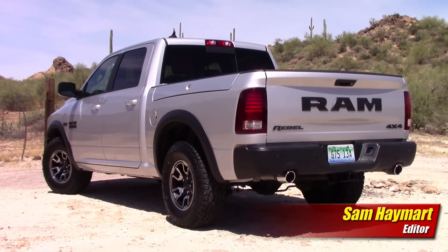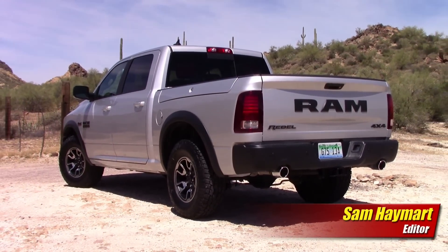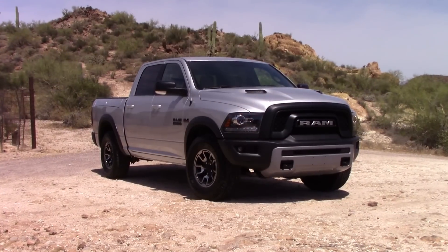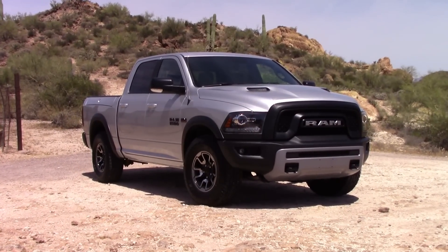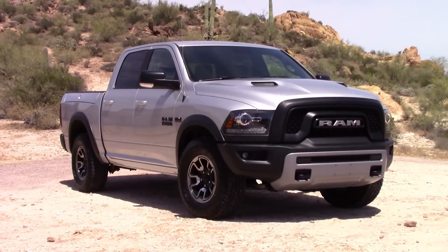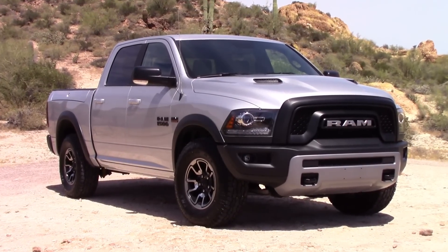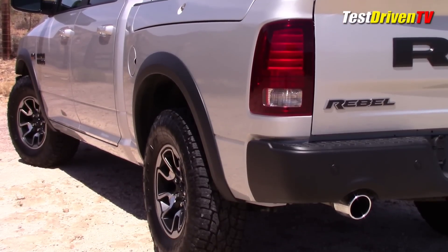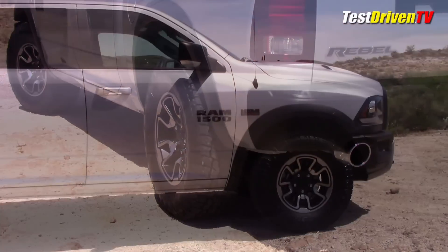The Rebel continues the Ram brand's movement into the off-road side of the truck market, offering a combination of rugged visuals and big-boned hardware underneath to back them up. It's a truck they aim to impress at the curb and satisfy out on the trail. For now, the Rebel comes only in a crew cab with a 5.5-foot bed, stepping up an inch in ride height with special 17-inch wheels and 33-inch Toyo off-road tires.